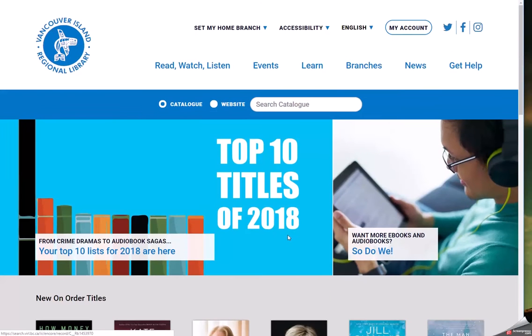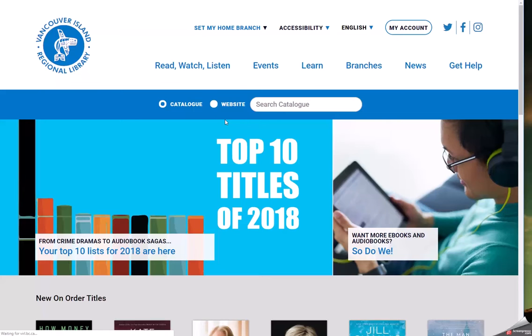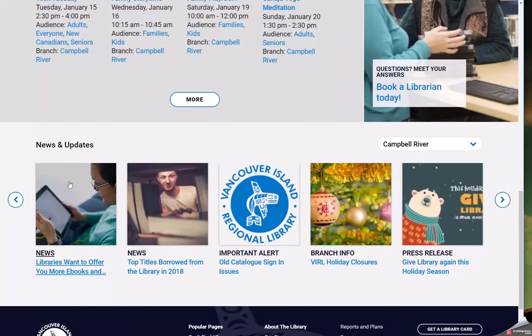The website is also able to be customized to deliver an experience tailored to your local community. To do this, customers should set their home branch by clicking Set My Home Branch. Here's what happens when we select Campbell River — right away, you'll notice that the home page has changed to say Welcome to your Campbell River Library. You'll also notice that the events are tailored to Campbell River, as well as news and updates.